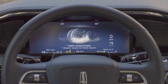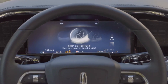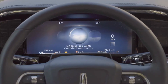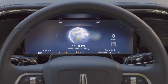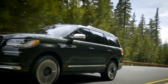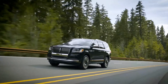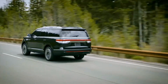Whereas Ford's marketing team called it Blue Cruise, Lincoln's marketers settled on the Active Glide moniker instead.